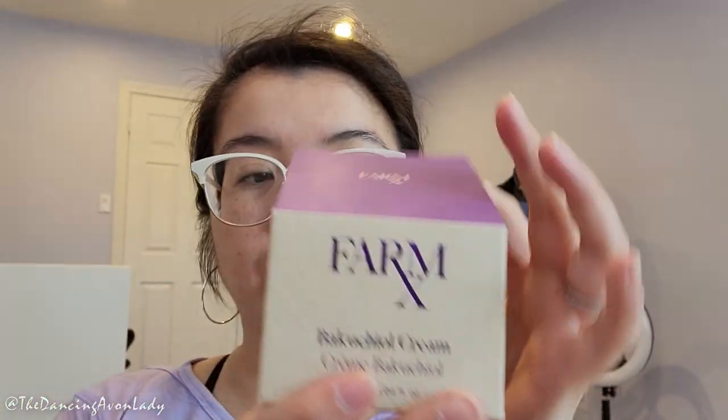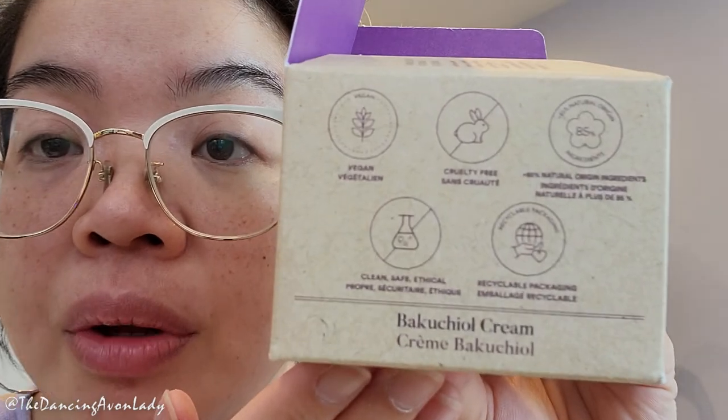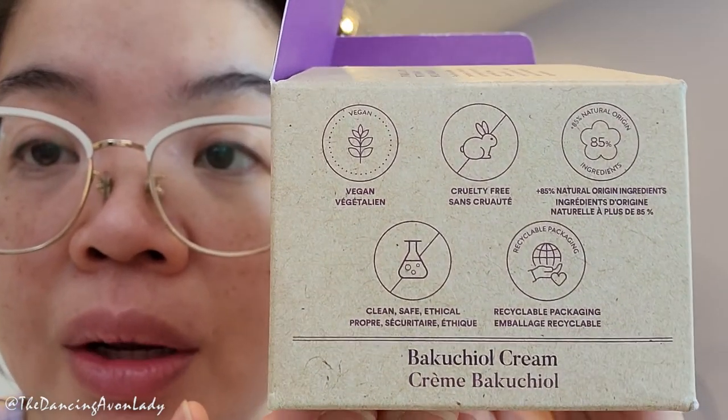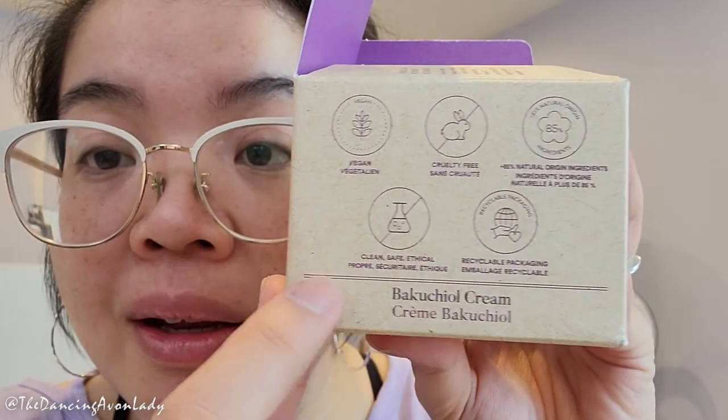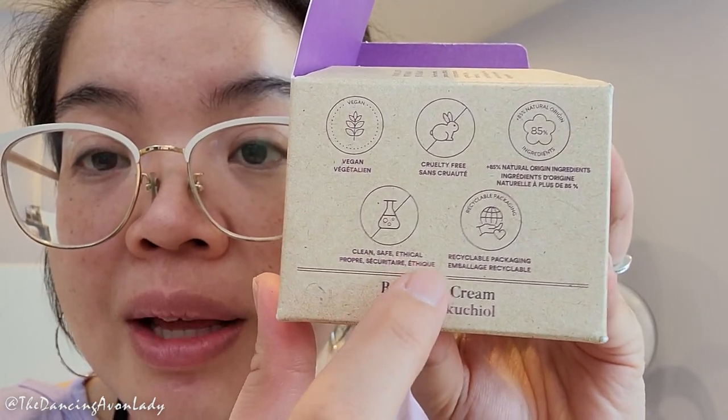The marketing for this is so beautiful — I'm in love with the campaign. Look at this box, even the box is just so pretty with the beige and purple. It has disclaimers everywhere so you can actually enjoy just reading the box. It's 85% natural, cruelty-free, vegan, free from certain products, and it comes in recyclable packaging. I really enjoy that we're moving towards more sustainable, environmentally friendly, and vegan products.